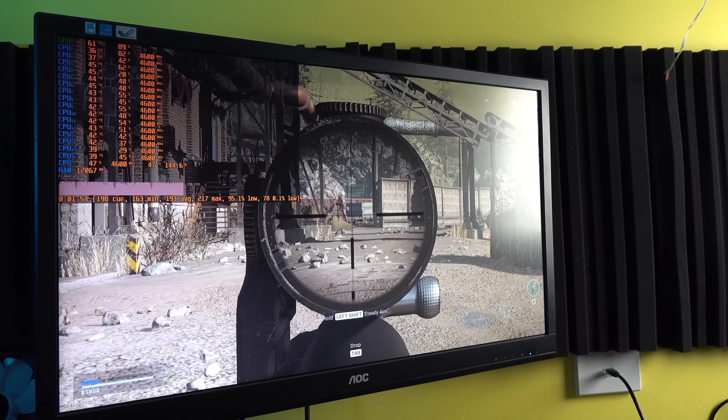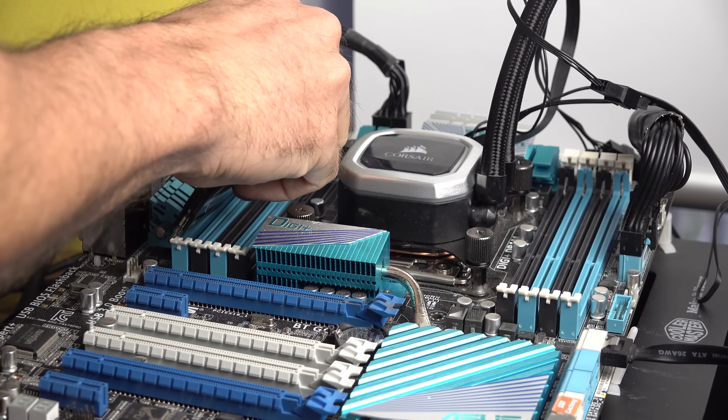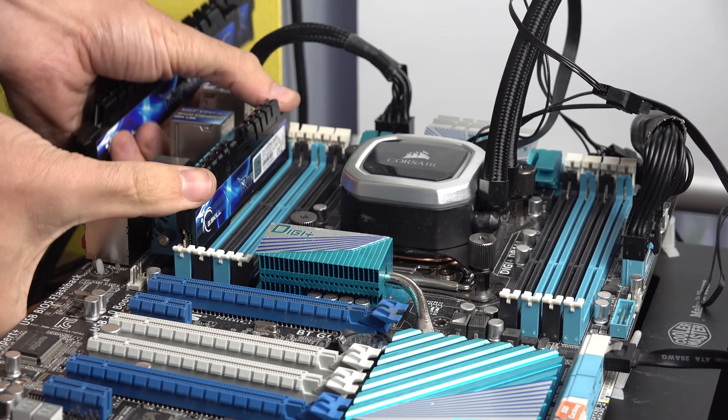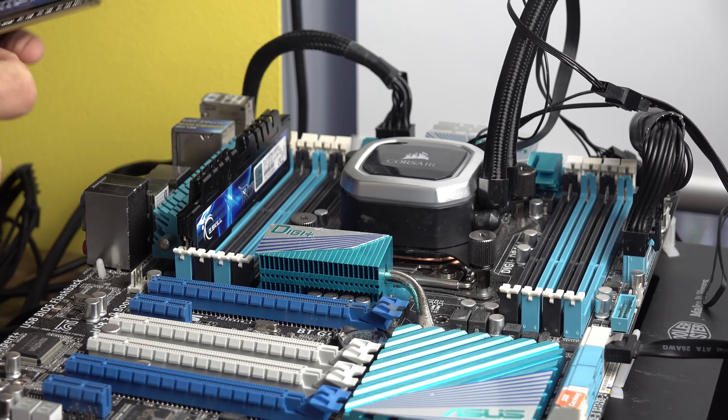The Xeons do need a lot more tuning and manual overclocking than the 3950X and the 10900K. But in some ways, that is the beauty of this older gear — out of the box it's sort of dormant, but once you start giving it throttle, it really responds, and it responds in a big manner.